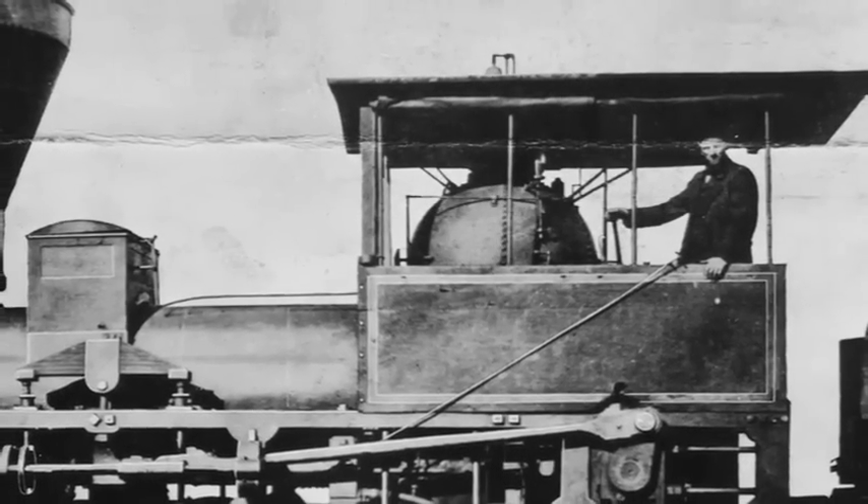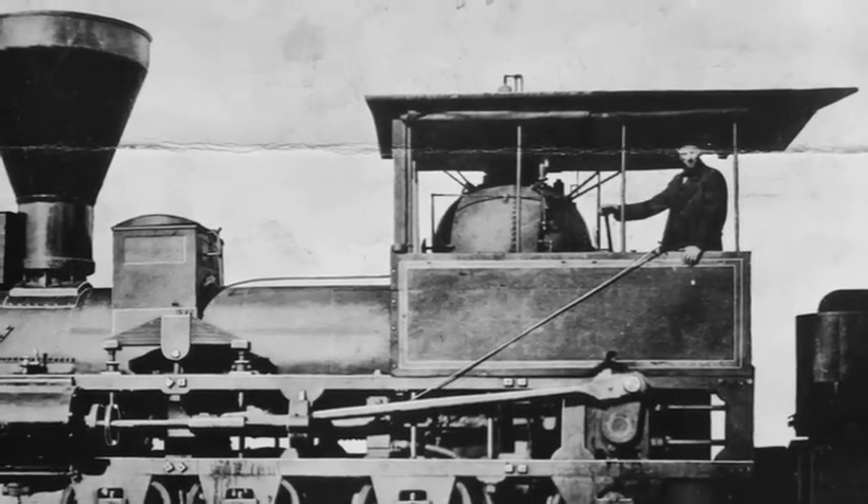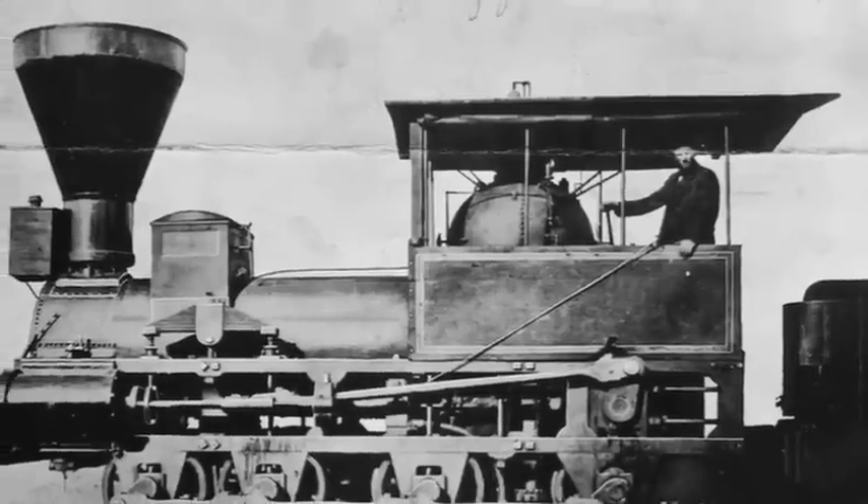Freight locomotives were designed so that all of the locomotive's weight was placed on the wheels. These freight locomotives were called mud diggers, with gears similar to the crabs but much larger in size.